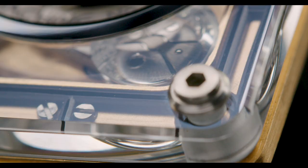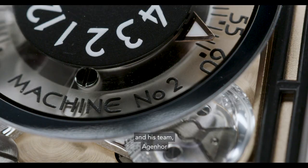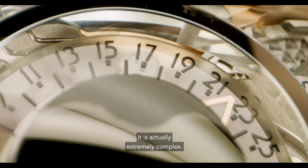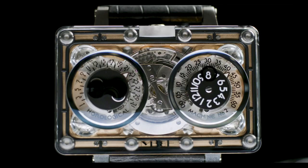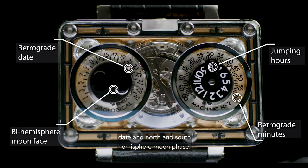The movement has been designed and engineered like a space station also. It was created with Jean-Marc Widerest and his team, Agenor. It is extremely complex. You've got a jumping hour, retrograde minute, retrograde date, a north and south hemisphere moon phase. At the back, of course, our battleaxe rotor.